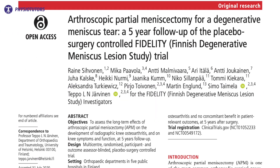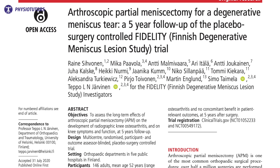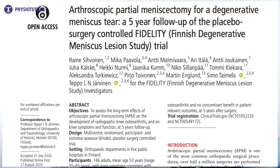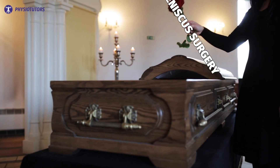Furthermore, Sivonen et al. conducted a randomized trial that compared arthroscopic partial meniscectomy to a sham surgery, which showed no difference and an even slightly higher risk of developing knee osteoarthritis five years after surgery. Let that sink in for a moment.